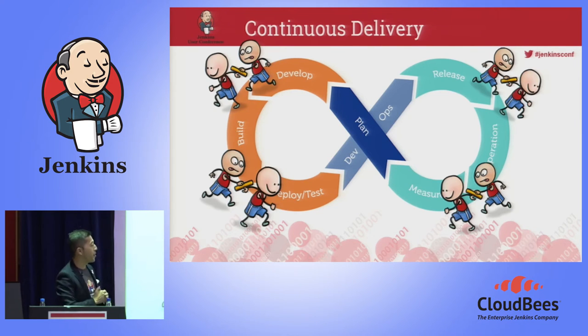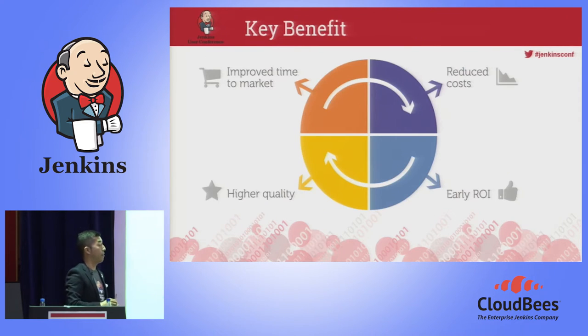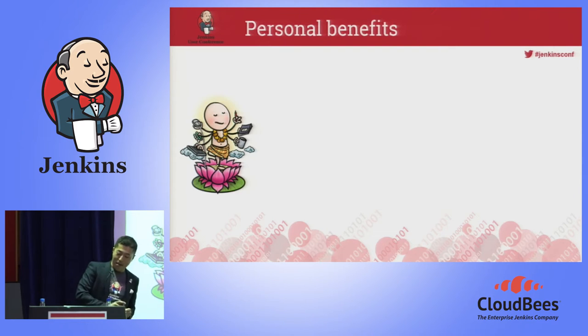Once you achieve continuous delivery, you can get a lot of benefit. However, all those benefits are more for business owners or managers, so maybe you don't have any interest. As I am from DevOps and QA, I would like to talk about the real benefit I personally got by achieving continuous delivery. The first is stress-free release. Because of test automation, every version we release into the market, we test it, and it passed tests — that's why it's released. So we are sure it works, and I don't need to feel any stress to release a new version.